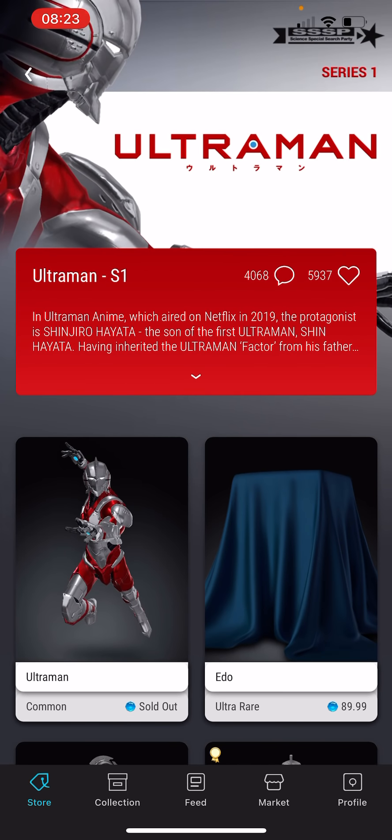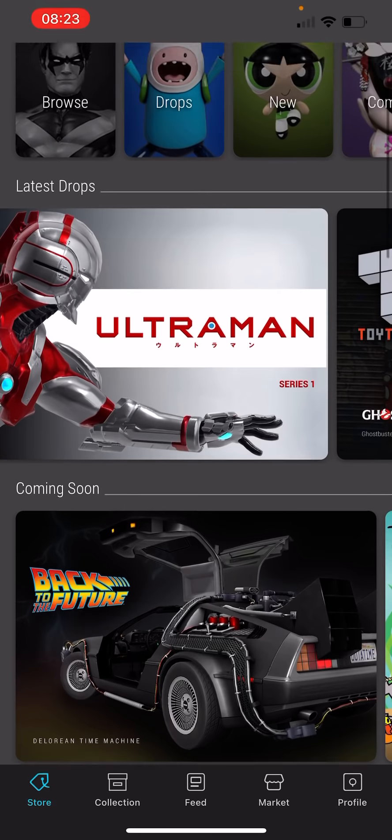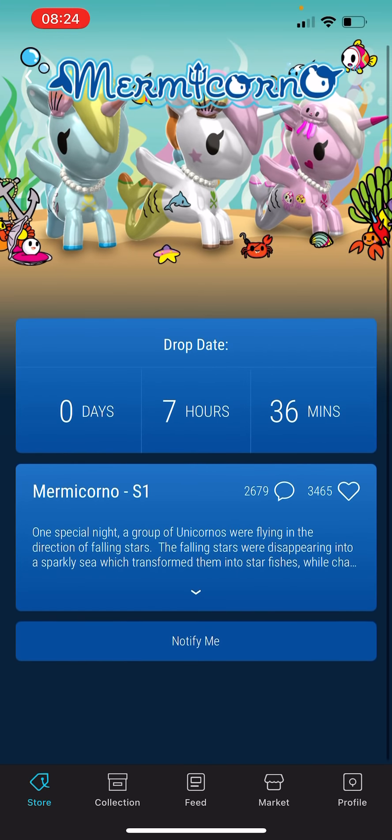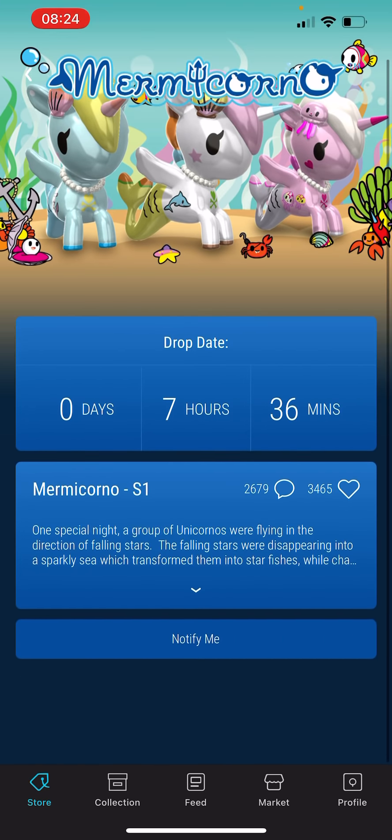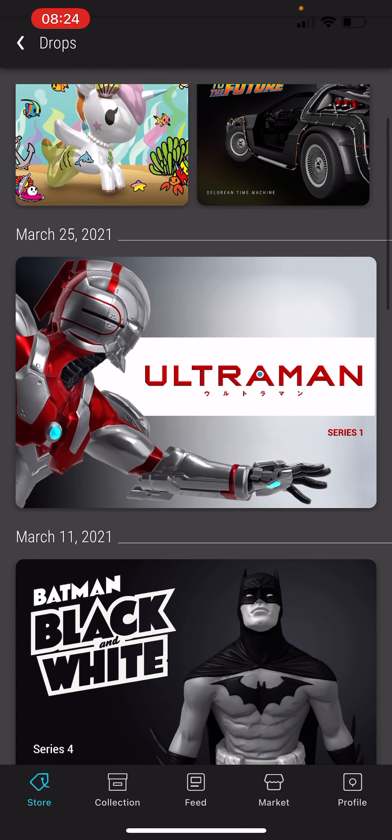The most common issue I hear is people saying they're unable to get onto the app. The strategy I use: I'm on the app at least half an hour before — at minimum 10 to 20 minutes beforehand. You should already be on the drops page and literally refreshing, waiting for it to become available. As soon as it's available you start buying. You don't wait off the app or just sit on the loading page, because what can happen is the app is going to be super laggy and super frozen.